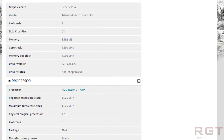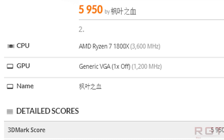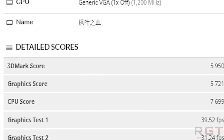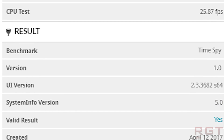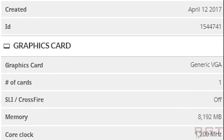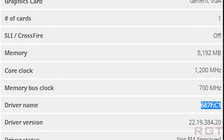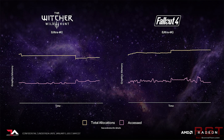We have a couple of benchmarks for context. In Time Spy 1.0, the card assumed to be the high-end Vega is scoring 9,753. A stock GTX 1080 Ti gets around 9,500, a GTX 1080 gets around 7,400, and a GTX 1070 gets around 6,000. The lower-end Vega part also scores around 6,000. So in short, these cards are very interchangeable with the GTX Pascal series.